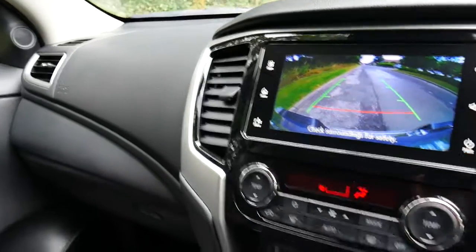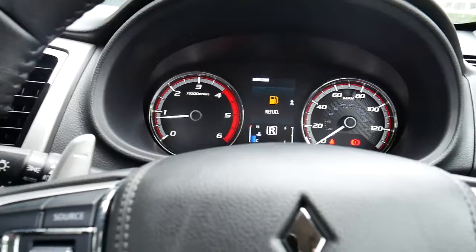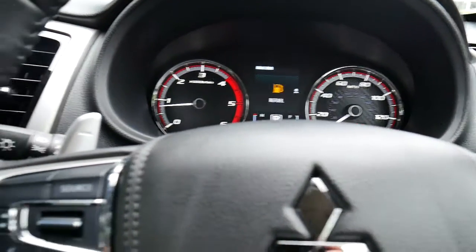We also have service plans available for this vehicle so you can keep it in tip-top condition. If you'd like to know more, please contact us here at JT Hughes in Newtown, or alternatively pop in for a test drive. Thank you very much.